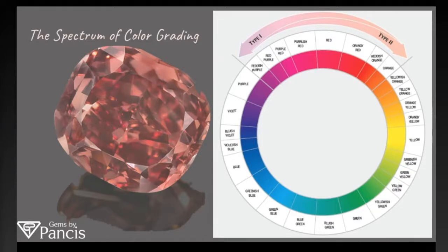On this slide, I just want to go over the color grading scale. This is a color grade from GIA, giving the different colors and the modifiers to those colors. Color can have modifiers, shapes, and intensity of colors that all kind of create a value for a natural color diamond.